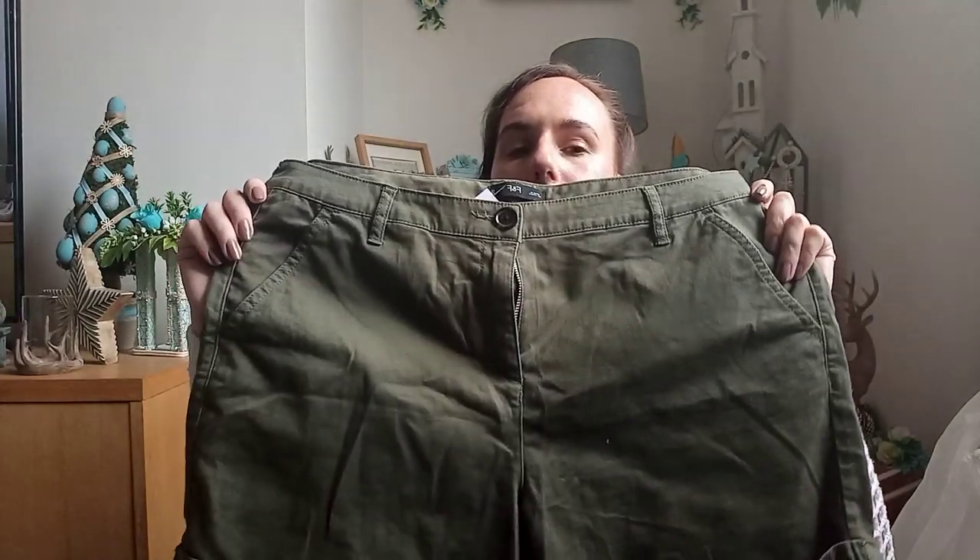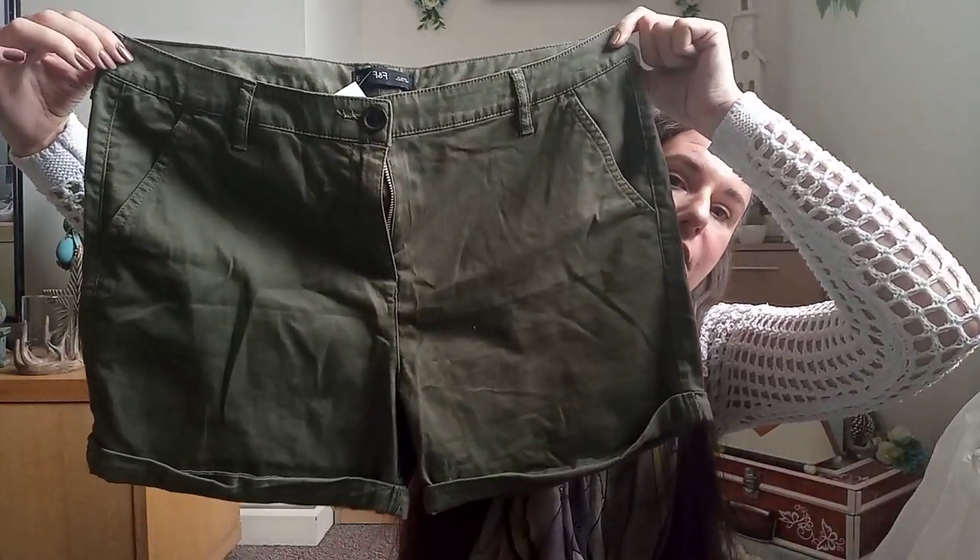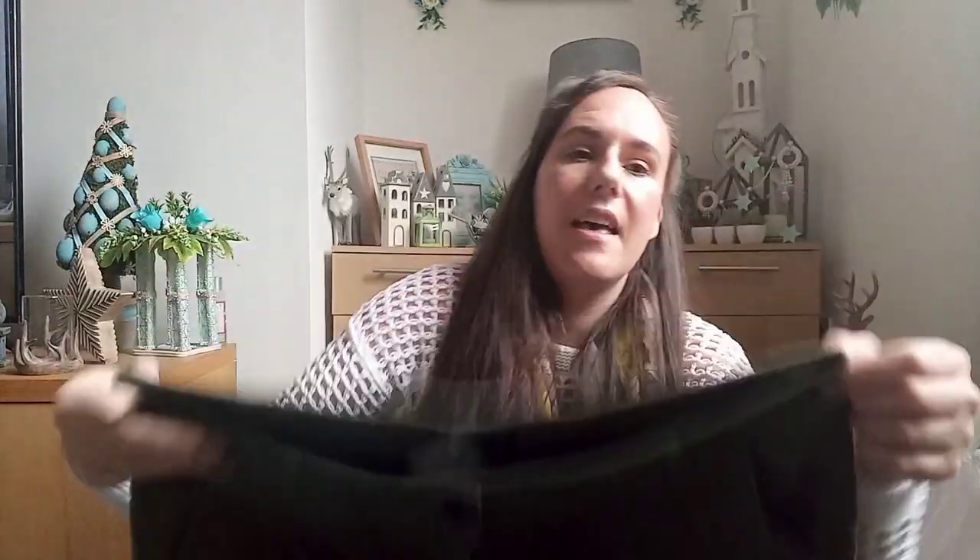These are the shorts I bought — from F&F in a size 14. They're just plain green and these are the ones I'll be taking to my sister's. I'll probably be spending some time sitting in the back garden sunbathing and getting a bit of color on my legs. They're fantastic and I'm popping them in the wash as soon as I finish filming.